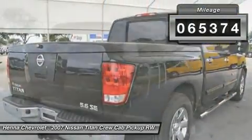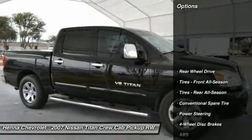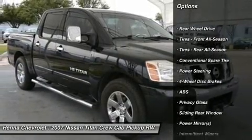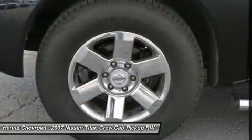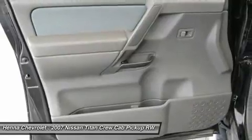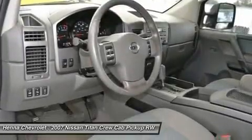Climb into this outstanding Titan, knowing that it will always get you where you need to go, on time, every time. It scored the top rating in the IIHS Frontal Offset Test. Visit our virtual showroom 24/7 at HenaChevrolet.com.